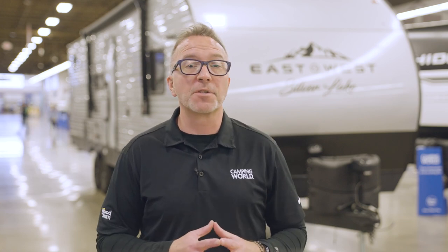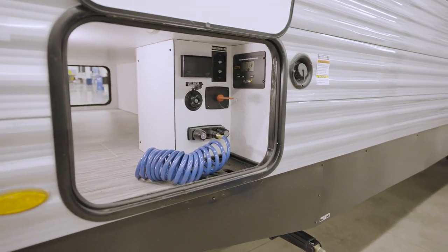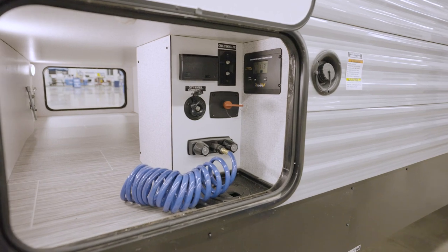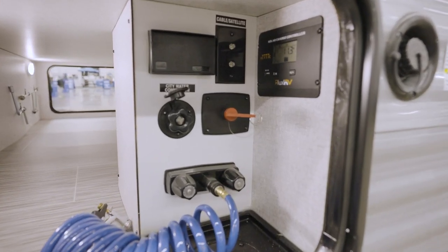What makes things easy-peasy in every Silver Lake is the universal docking station. Everything you need is right there in one spot, including battery disconnect, city water connection, satellite and cable prep, hot and cold exterior shower with quick connect hose, and the solar control panel.